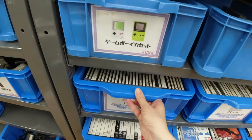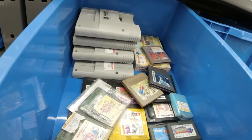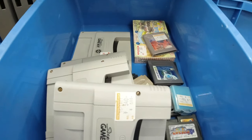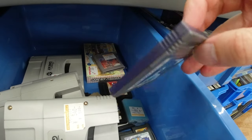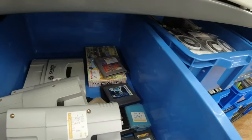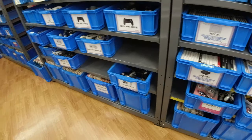We got more bins with PS1 stuff, and we got some Game Boy stuff — nothing too exciting here. Pokemon Silver for 300 yen.